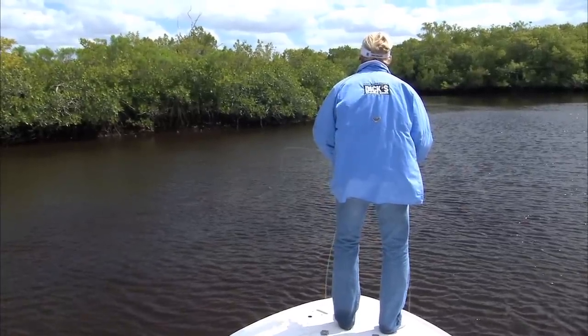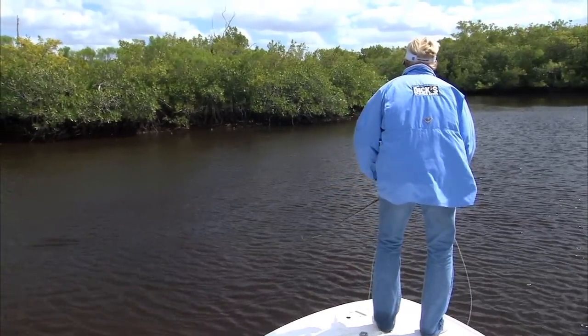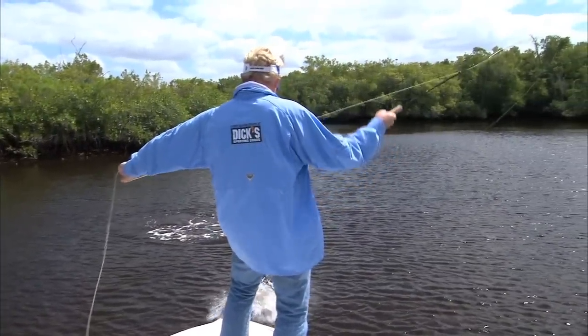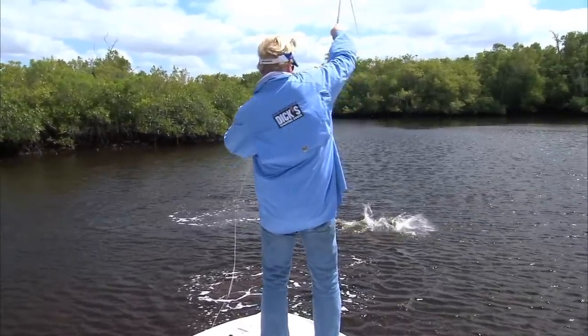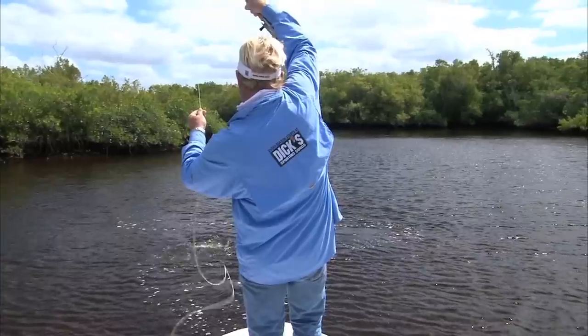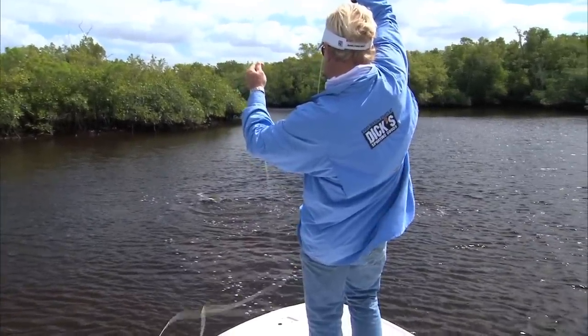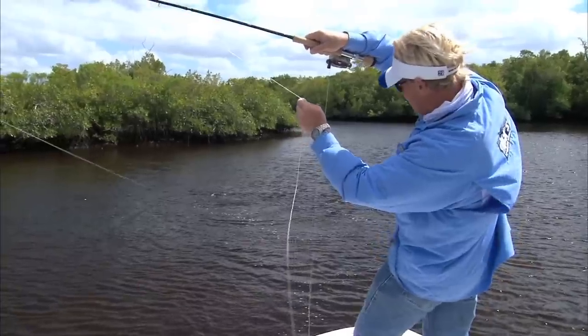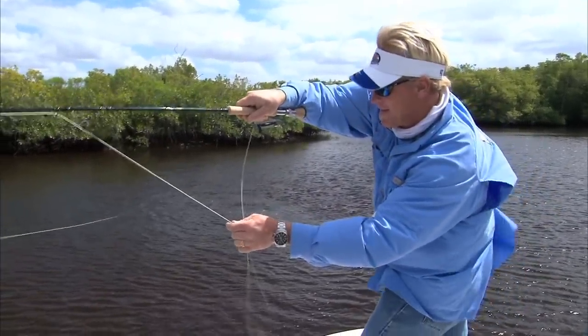I'm gonna back off a little bit, he's right there. Long strip. There, I got him! Big snook! Got him! Big egg buddy! Nice, nice Blair. Good fish, nice fish. That'd be my biggest snook on the fly. Beautiful fish. He ate that thing three times, right next to the boat. I hope you all saw that, that was pretty killer.